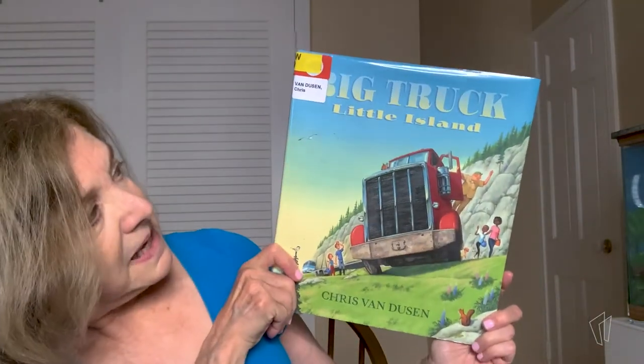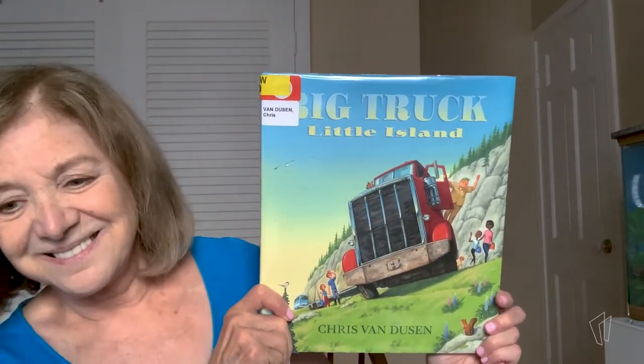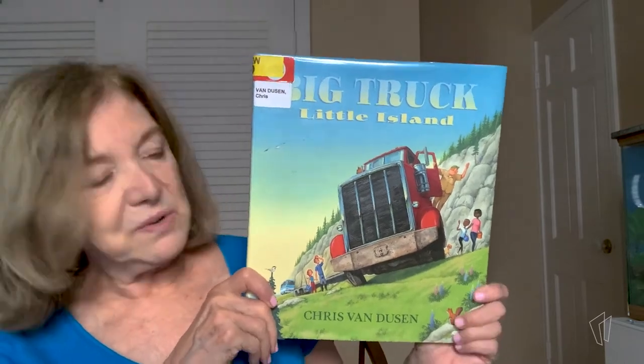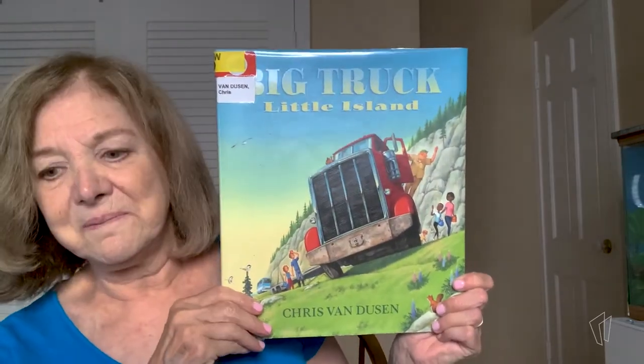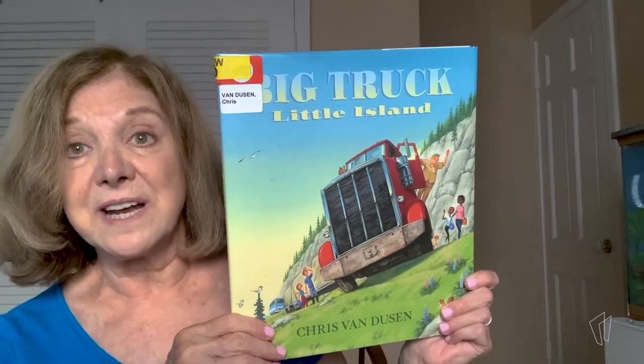It's called Big Truck, Little Island, by Chris Van Dusen. You can see the big truck right here on the cover. And I am reading it today with the permission of Candlewick Press.